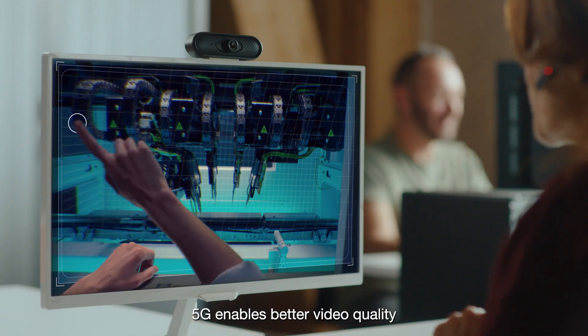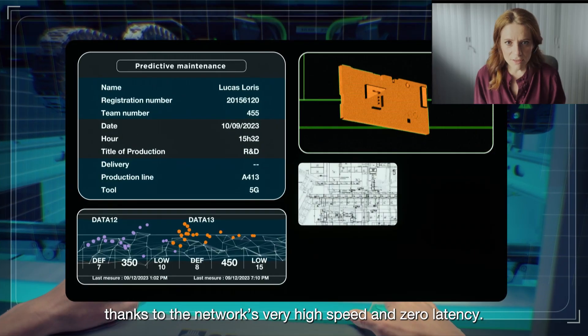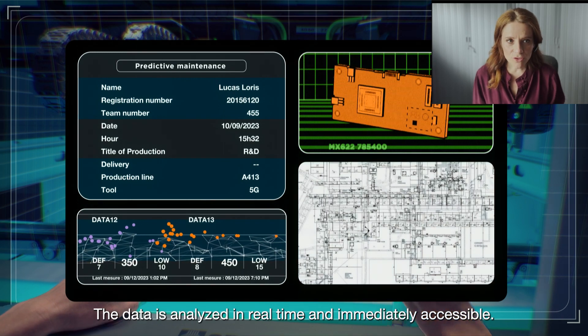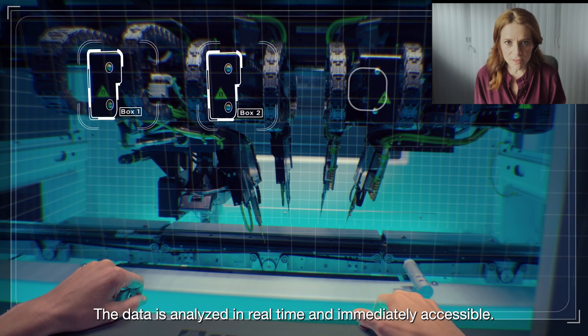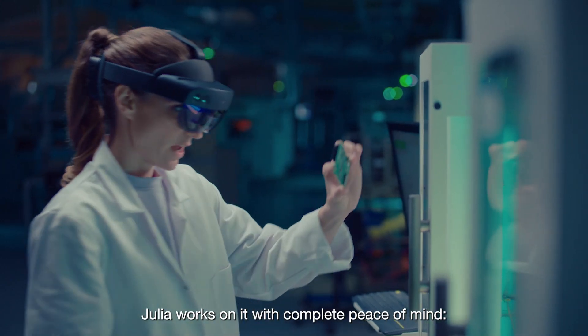5G enables better video quality, thanks to the network's very high speed and zero latency. The data is analysed in real-time and immediately accessible. The faulty part is identified.